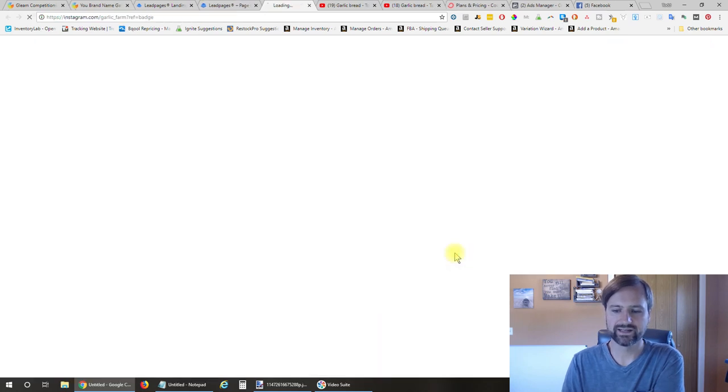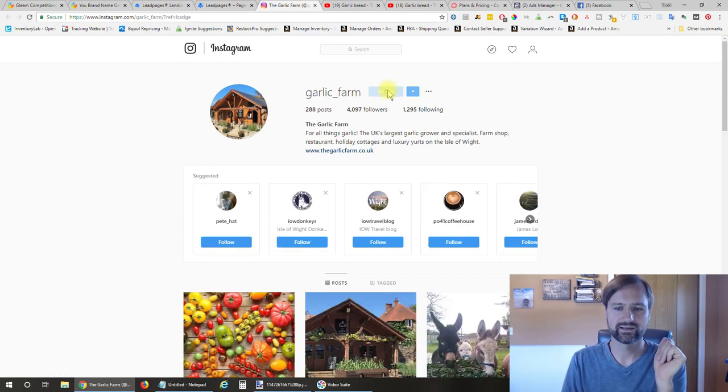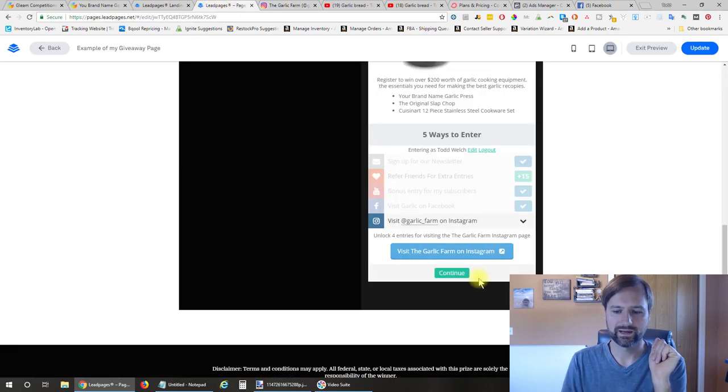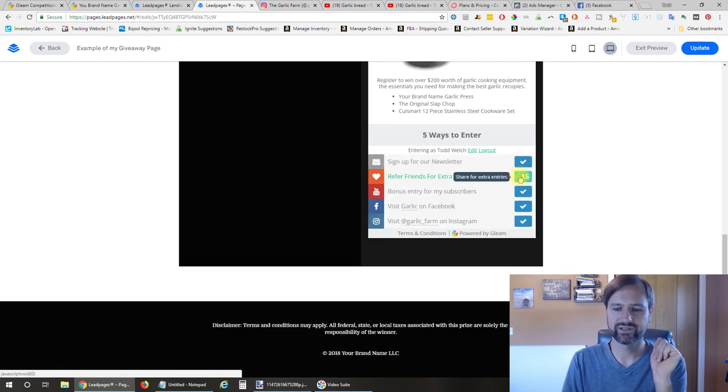Now the visit the Instagram page—same thing. They just have to visit the page because per their terms, you can't force likes or follows. But most people will go ahead and follow. They click follow, come back, click continue, and now they have all those entries. The viral share won't check off yet because they haven't referred anyone—someone from their referral link has to come back and sign up before they get the 15 points.